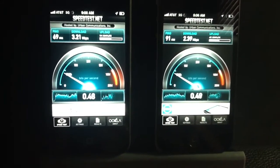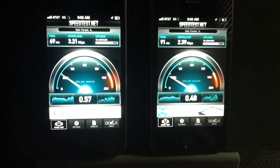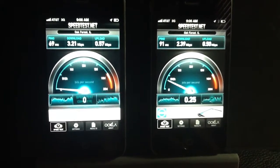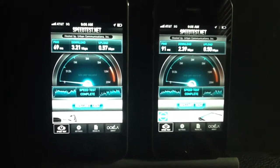Upload speeds seem to be pretty equal — not much of a difference there. So for download speed, significantly better by almost 1 megabit, but the upload speeds are pretty much the same.